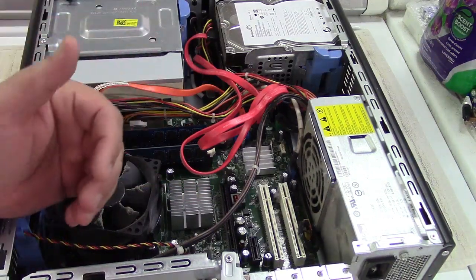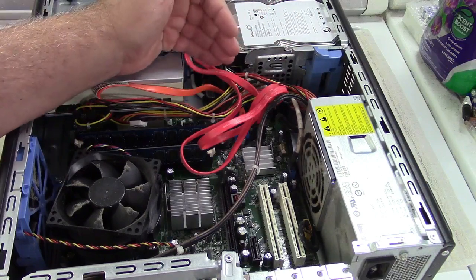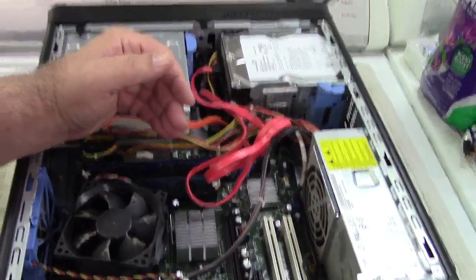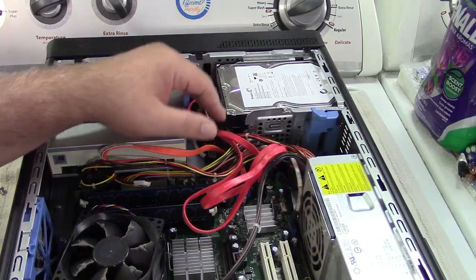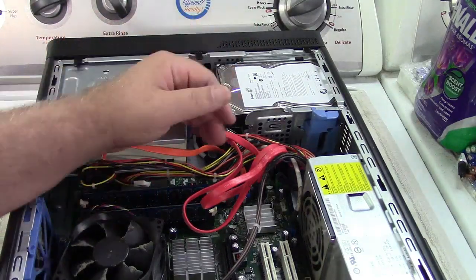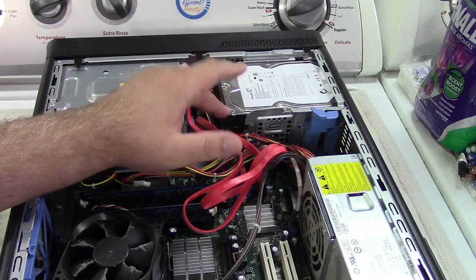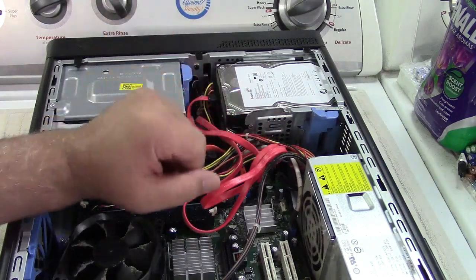I set it up as a stripe. Basically, it writes some data to this drive and some to that drive in alternating stripes. You end up with roughly two terabytes — a little less because something is lost in translation — but much faster performance because now you've got two drives doing the job of one; both can be reading and writing simultaneously. The problem is if either drive fails, you lose everything — unrecoverable.